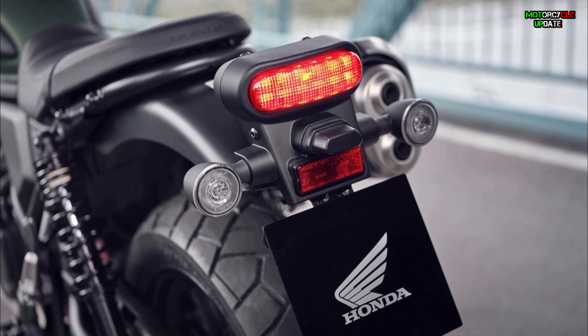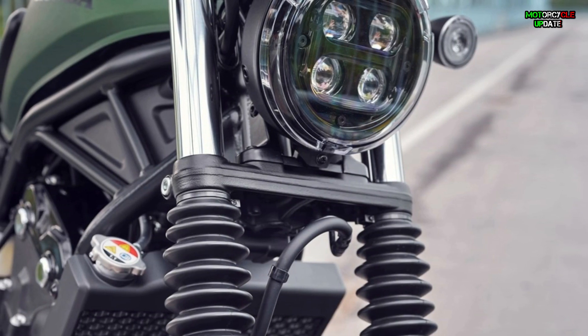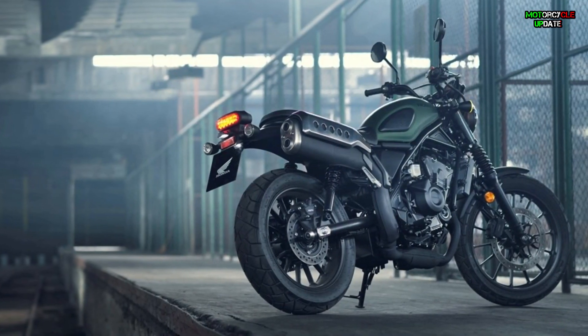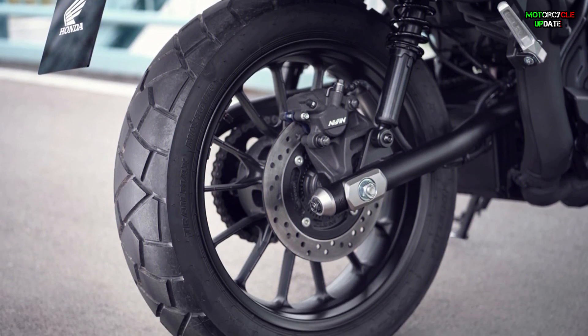In addition, the tubular steel trellis frame is complemented by long-travel suspension consisting of 41mm telescopic forks and adjustable rear shocks, while the wheels are 19 inches at the front and 17 inches at the rear, wrapped with sport block pattern tires.